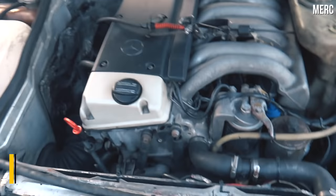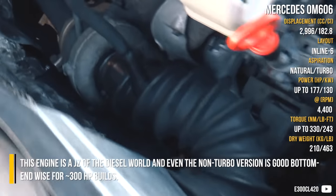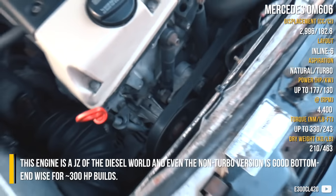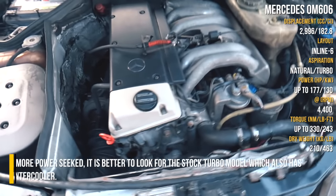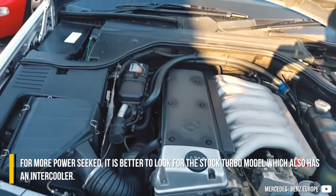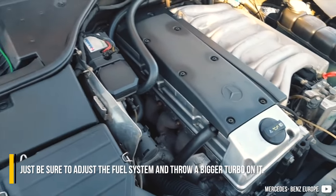Mercedes OM606 — the best for last. This engine is the gem of the diesel world, and even the non-turbo version is good for around 300hp-ish builds. For more power, it is better to look for the stock turbo model, which also has an intercooler. Just be sure to adjust the fuel system and throw a bigger turbo on it.